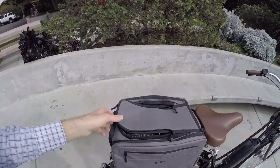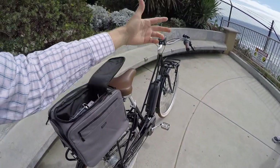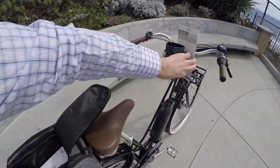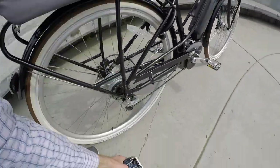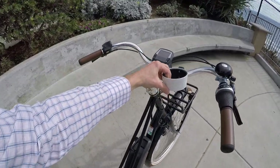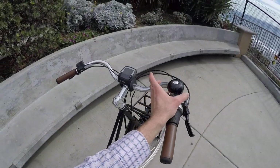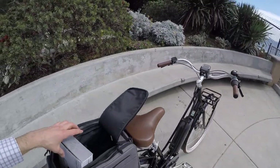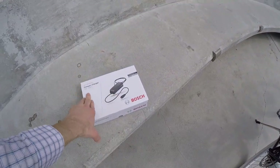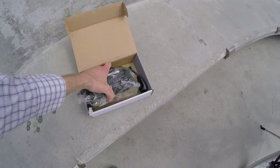The bike has fenders and lights but no bottle cage bosses - however, Electra does sell handlebar cup holders, which is kind of fun if you're cruising along with a coffee cup in the morning. The goodie bag also includes a fun bell, and then there's the Bosch compact charger that comes with it - it's the compact version, a little lighter weight at about 1.3 pounds instead of 1.7.